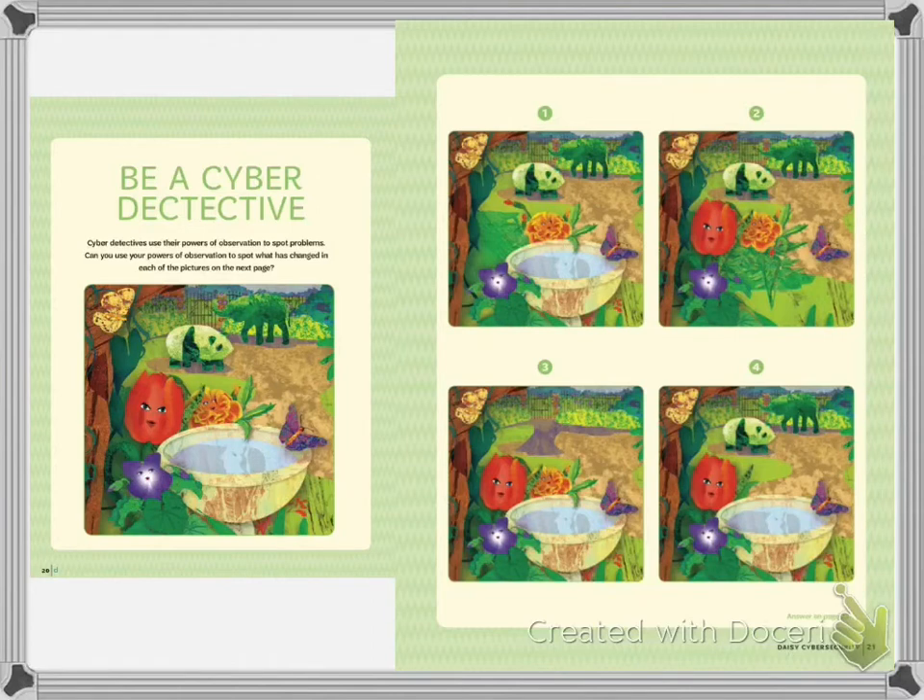Welcome back. In picture one, the friend that is missing is the tulip, Tula — she is not in picture one. In picture two, the thing that is missing is the actual birdbath. In picture three, the thing that is missing is the panda bear and elephant in the background. And in picture four it's Gerby, the little Gerber Daisy that should be down in the corner.